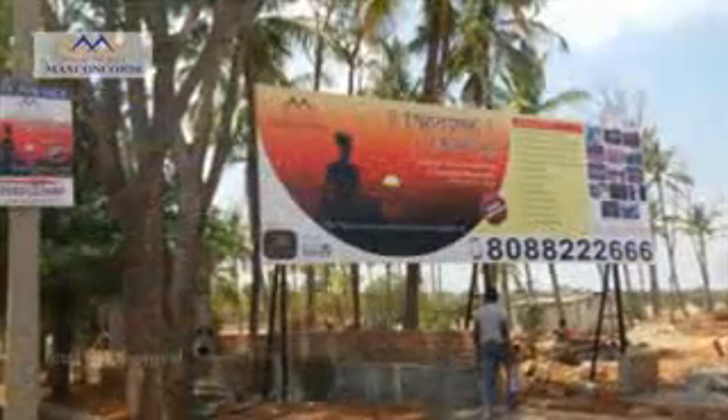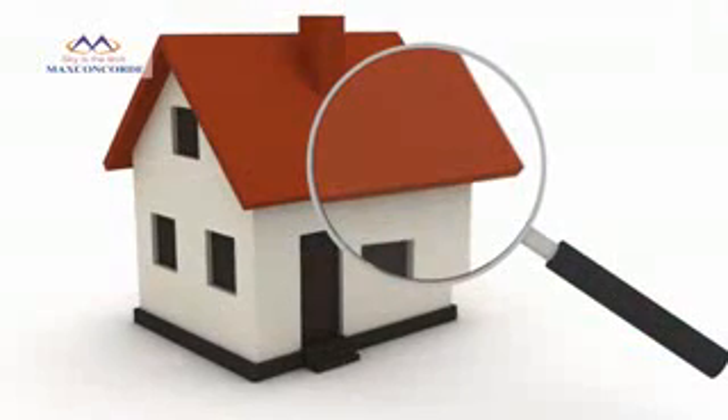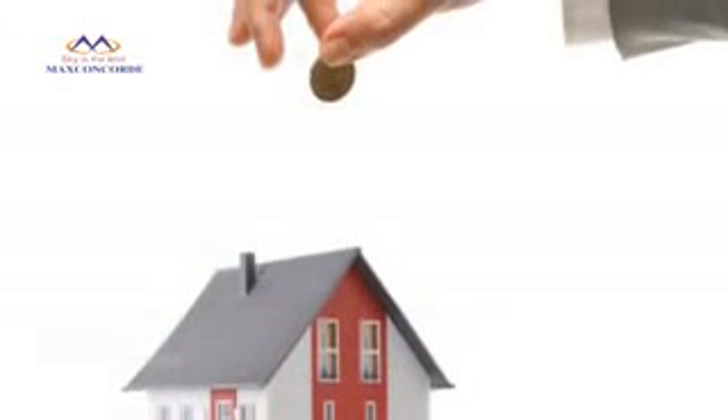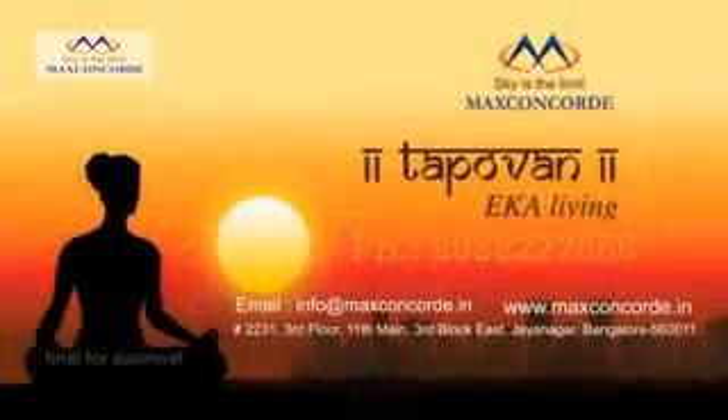Tapovan is strategically located and well connected. This residential colony is meant for peaceful and divine living in a picturesque location. Your search for a site to build a home away from home is a reality at Tapovan — a clear choice for people searching for a good investment as well as tranquil living. Don't wait anymore — talk to us today.